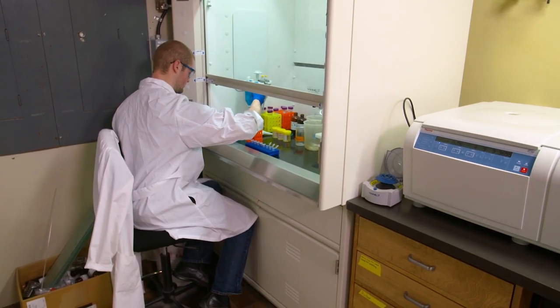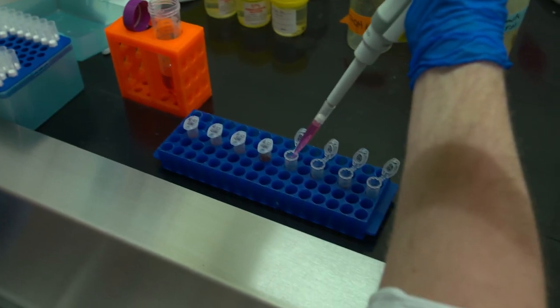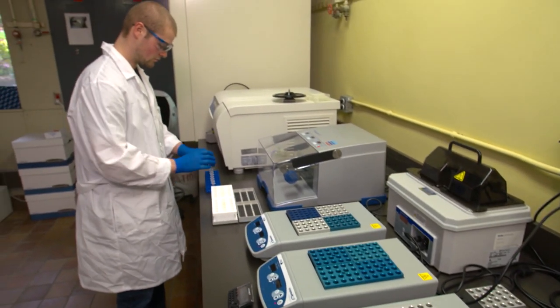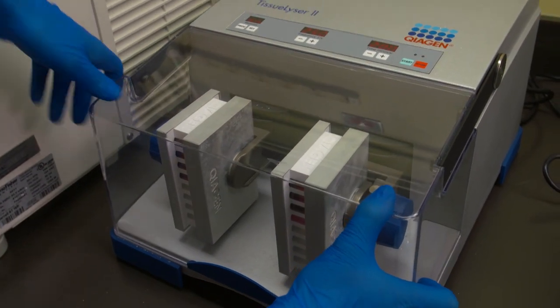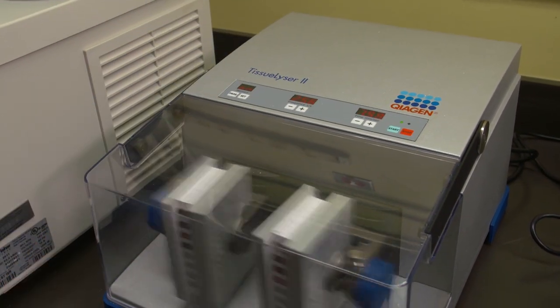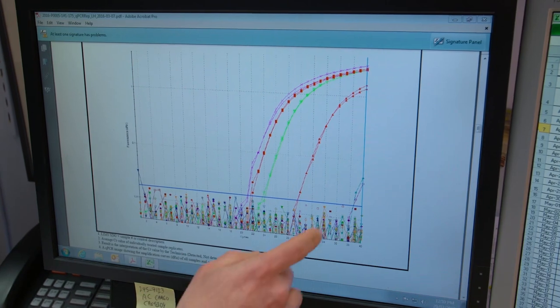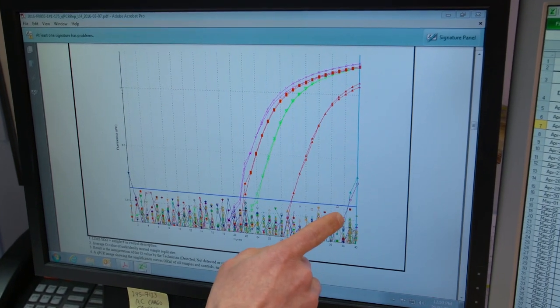In other labs, molecular specialists, researchers, and technicians use the latest technologies to understand genetic aspects of a variety of species and how they respond to viruses, pathogens, and environmental changes. Results of this work inform important decisions about how we manage our aquatic resources.